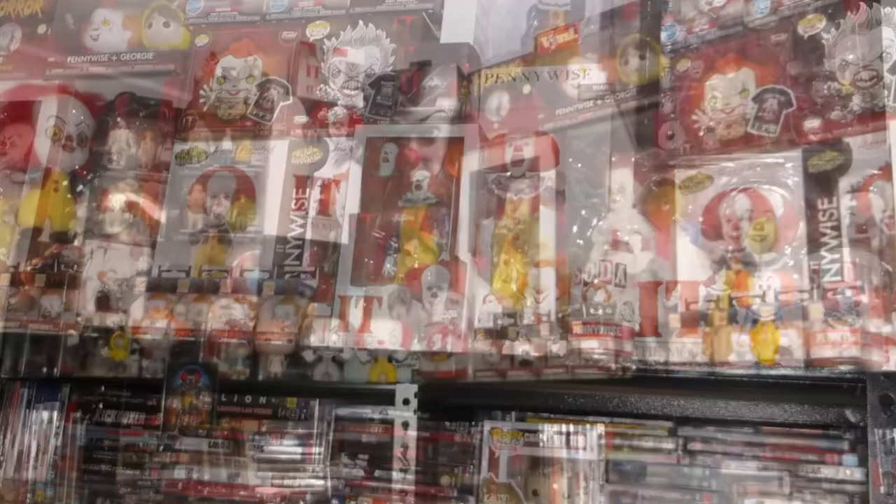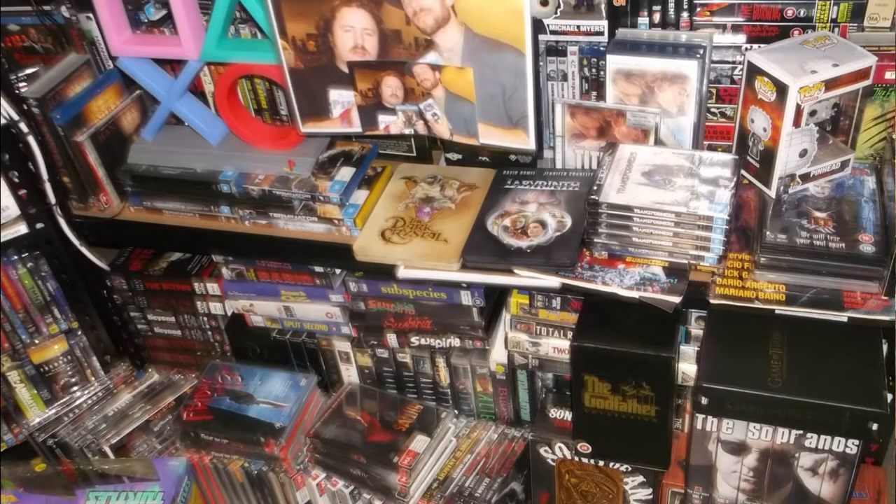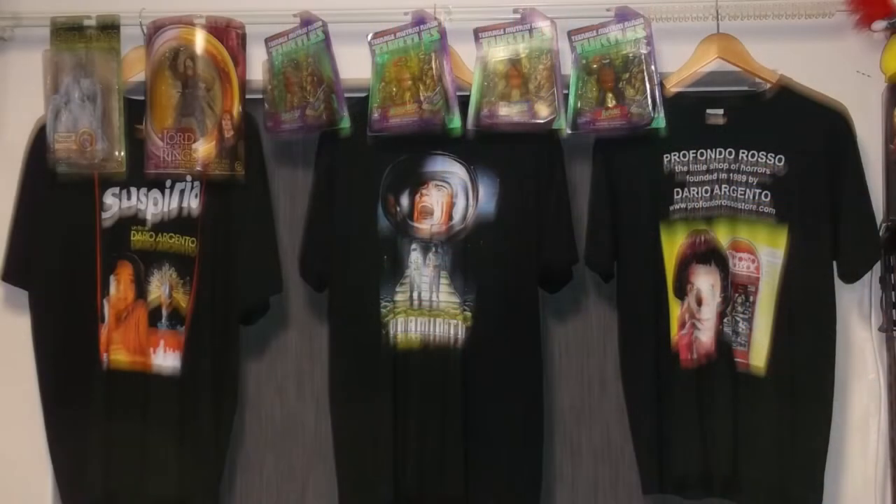A like would be greatly appreciated. I'll leave a link to a good 4K unboxing of 'Cat o' Nine Tails' below — I'll find the best one and you can just click on it.